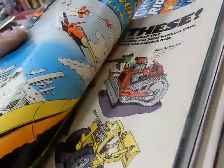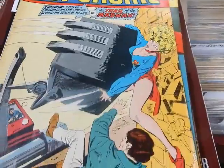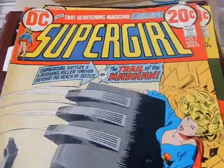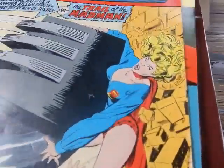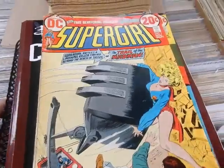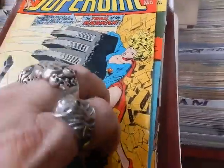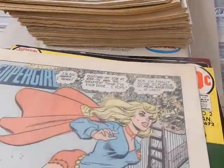This came out in November of 1972. Great cover — look at the way the reds and the blues pop right off. These covers are great. Supergirl — you just gotta love the artists. They made her very, very beautiful. She had a very strong character, a good role model. We'll open up this opening splash page.